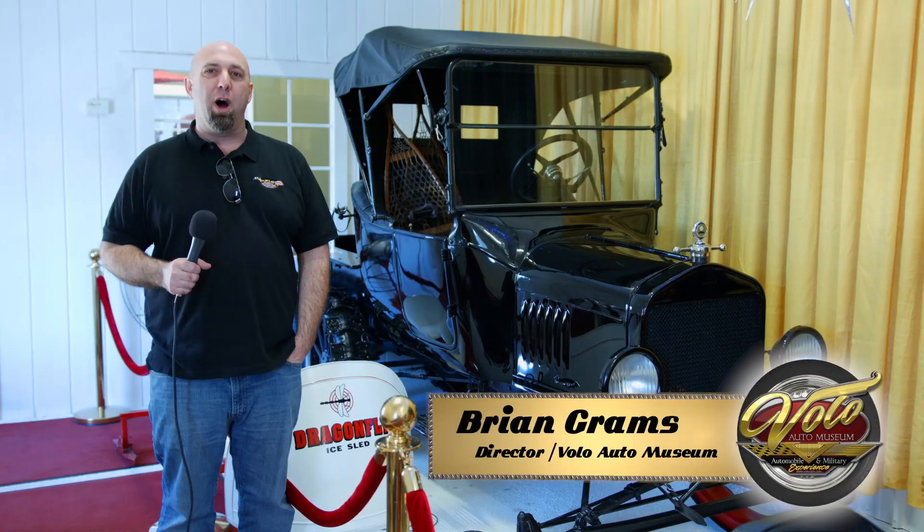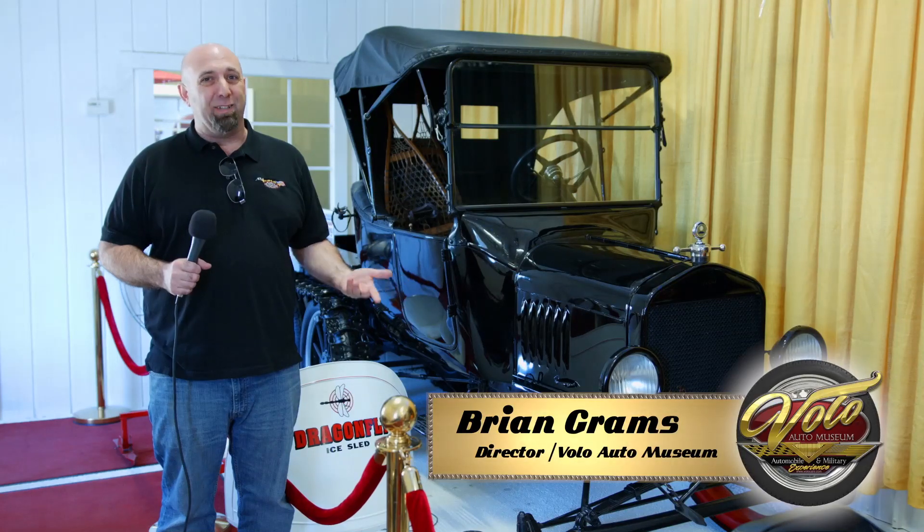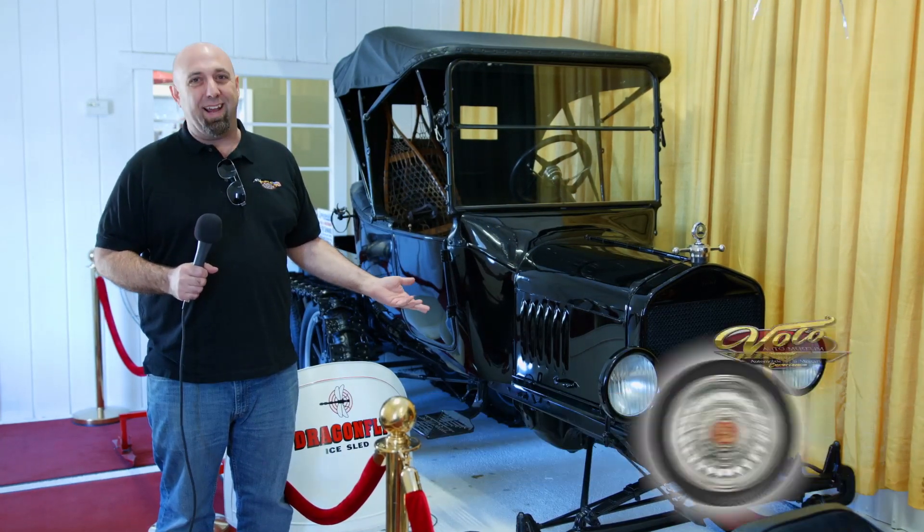Hi, I'm Brian Grahams here at the Volo Auto Museum, and today we're going to talk about the snowmobile. And if you're like me and don't much like the cold, this is the best way to enjoy a snowmobile — looking at it indoors.